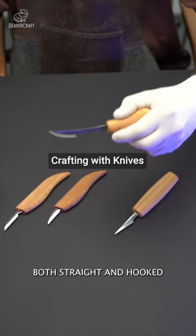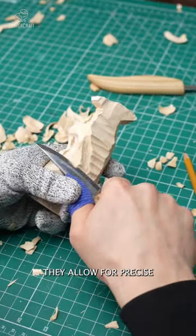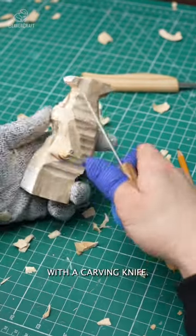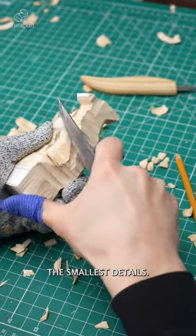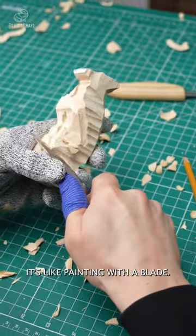Knives, both straight and hooked, are indispensable tools for fine carving and delicate details. They allow for precise control and intricate work. With a carving knife, you can bring life to the smallest details, carve delicate features, or add intricate designs. It's like painting with a blade.